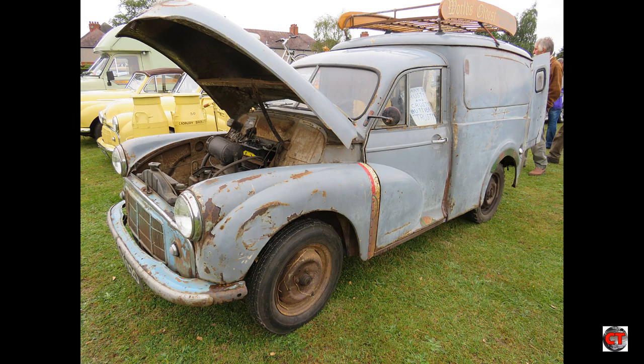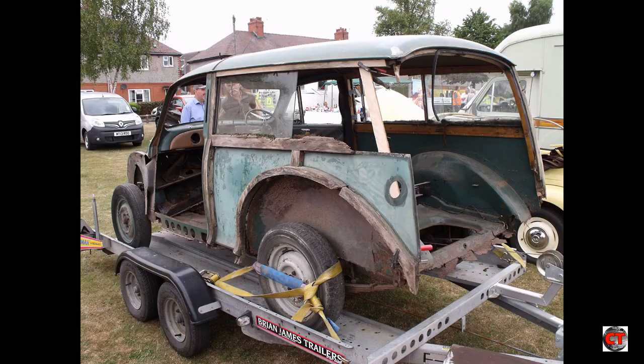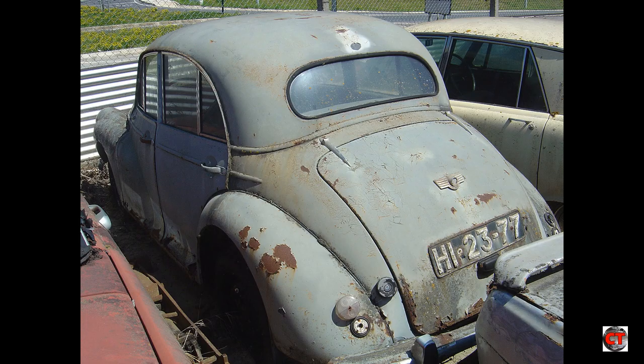So where do they rust? Rust on Moggies is commonplace, primarily found in the sills, floors, rear wings, spring hangers, and sometimes even in the boot floor.